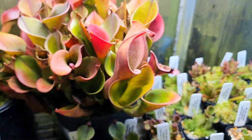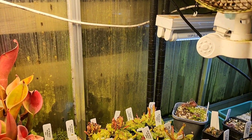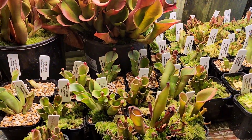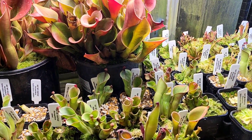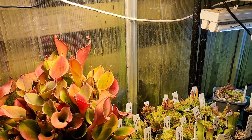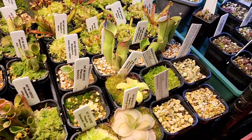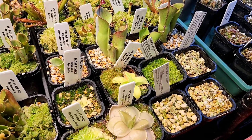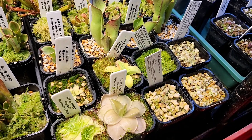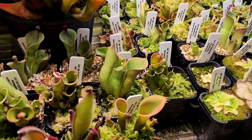I definitely find the stronger the light, the darker the colors and the redder it gets. Most of the ones down low are staying quite green, but once you step up a bit higher, the Newton's are just going bright red. And you'll also see I've got a few pings in there that I've really only just started collecting — nothing super exciting, but it'll be nice to see them grow and what comes of that.